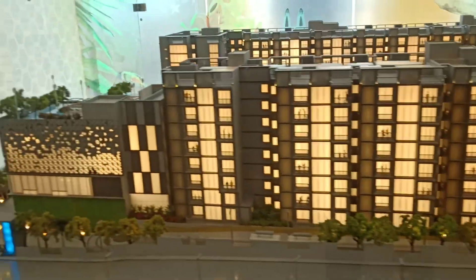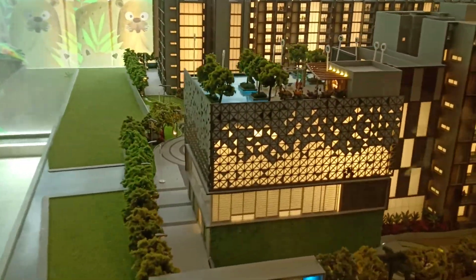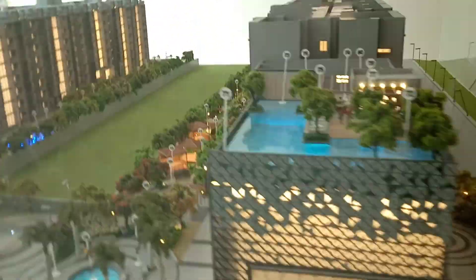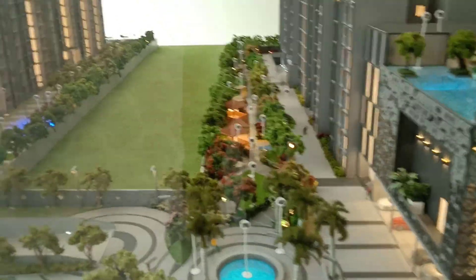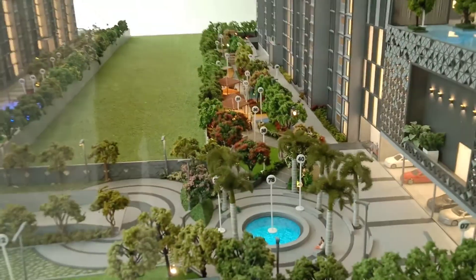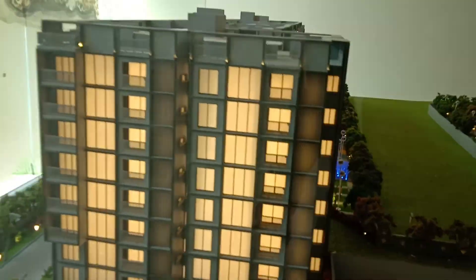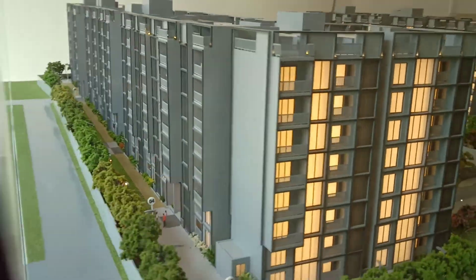This is a four-acre, low-rise development with a complete clubhouse of 20,000 square feet. The project is focused on kids' amenities, with good open areas and plenty of play spaces for children. Parking is provided at the basement level.